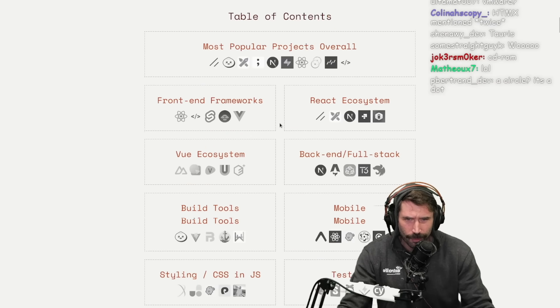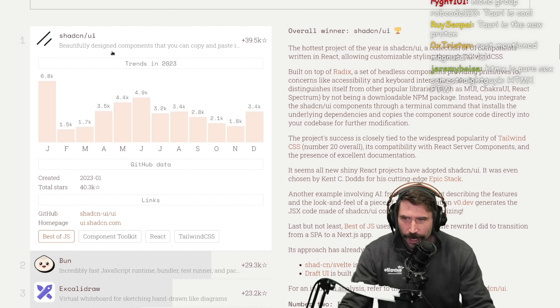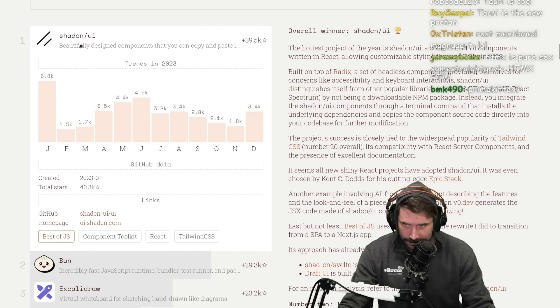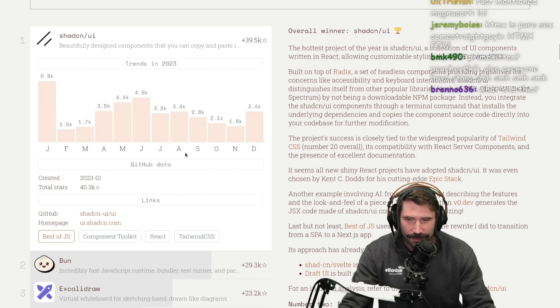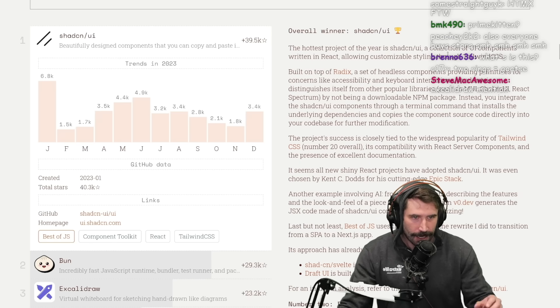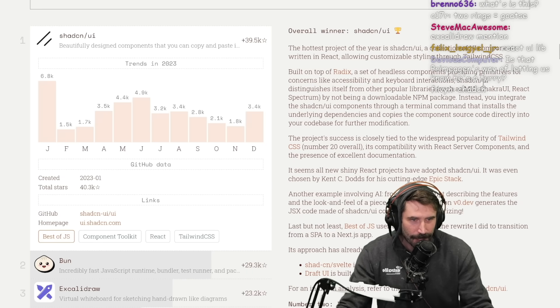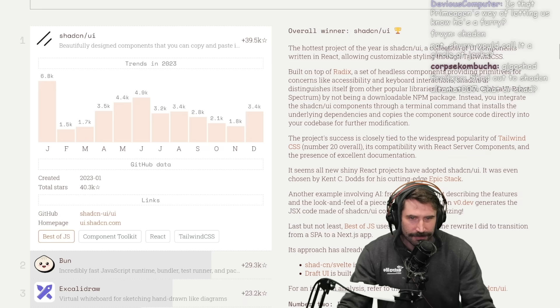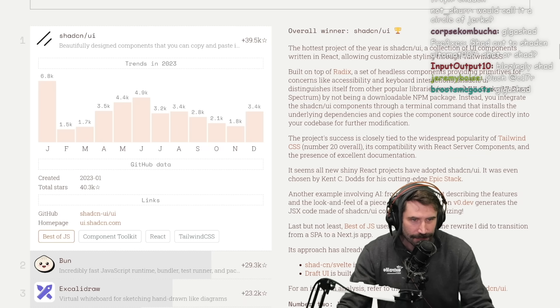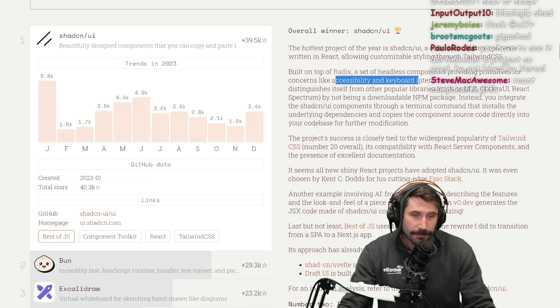Most popular projects overall: Shadcn UI. The hottest project of the year is Shadcn — a collection of UI components written in React, allowing customizable styling through Tailwind CSS. It's built on top of Radix, a set of headless components providing primitives for accessibility and keyboard interactions.